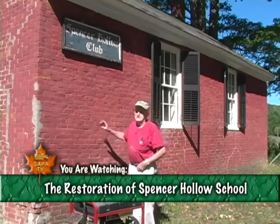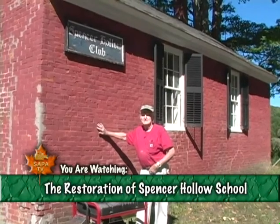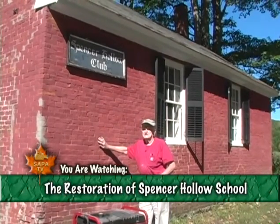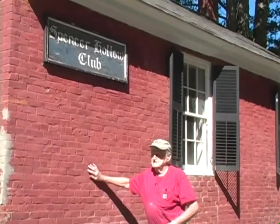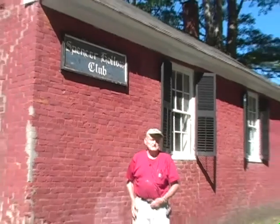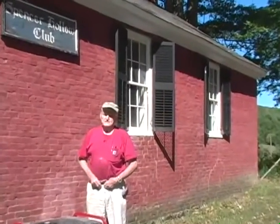This is called the Spencer Hollow School, because we're in Spencer Hollow now. The only written record we've been able to find as to when this school was built was in a book called the Folklore of Springfield, published in 1922, that says this school was built in 1781. We're still going by that, because nobody has come up with a different date.